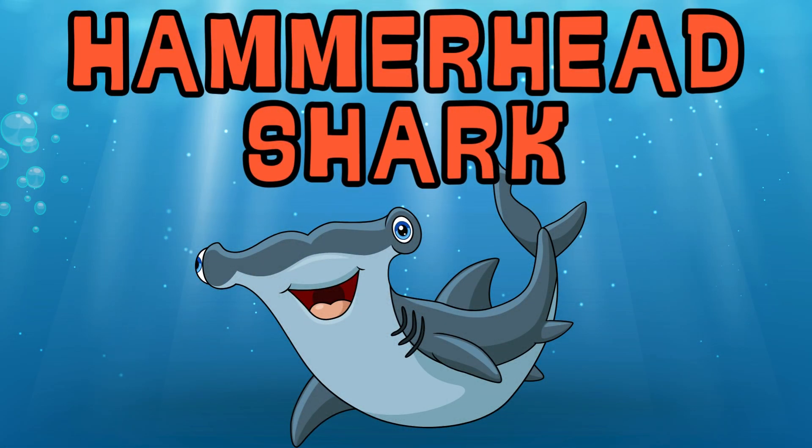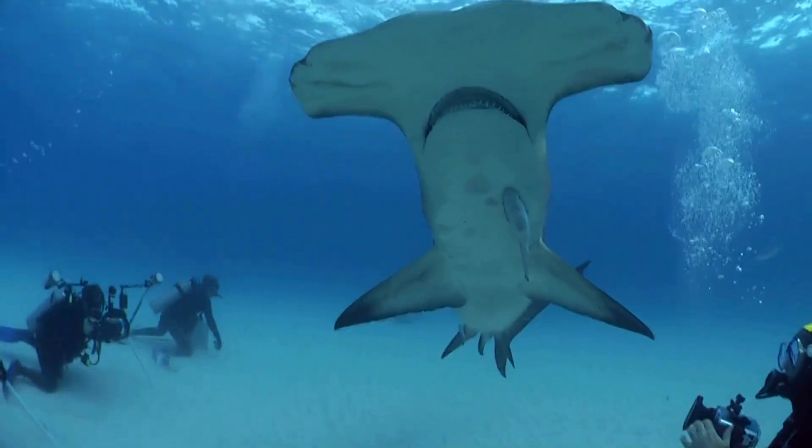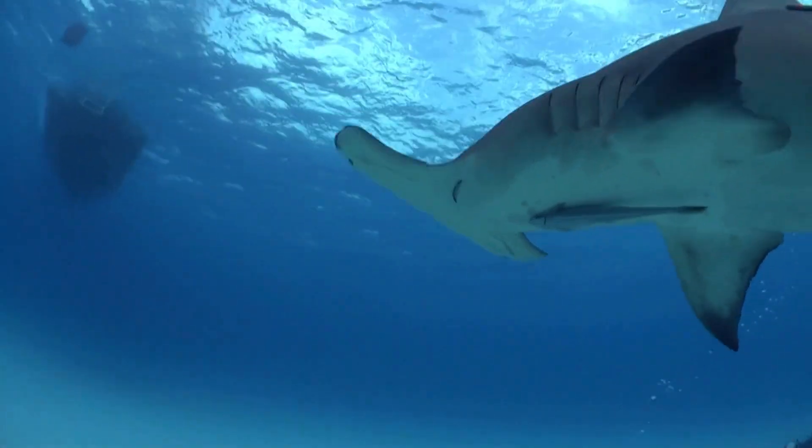Hammerhead Shark. The hammerhead shark is easy to spot with its unique hammer-shaped head. It helps them see better underwater.